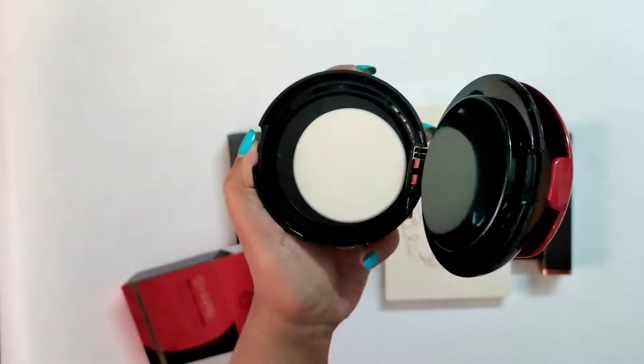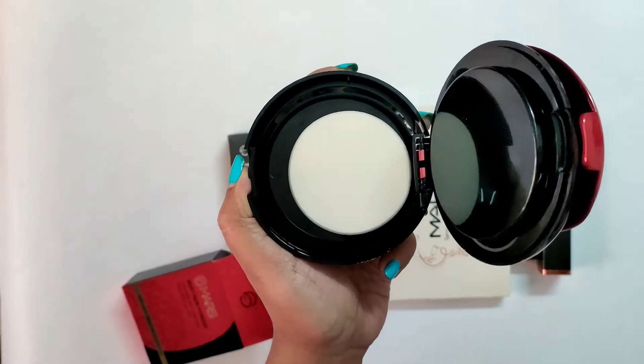This is how it looks. The product is very nice — you get two shades but the second one is like a highlighter.